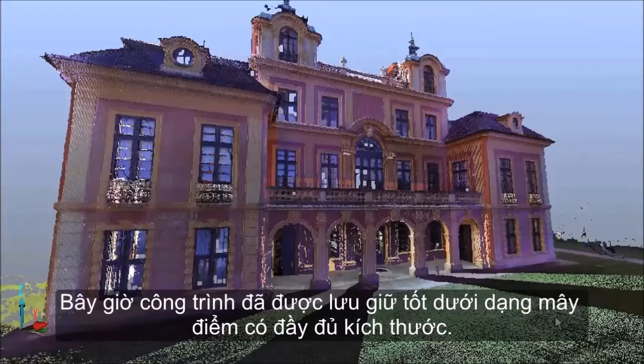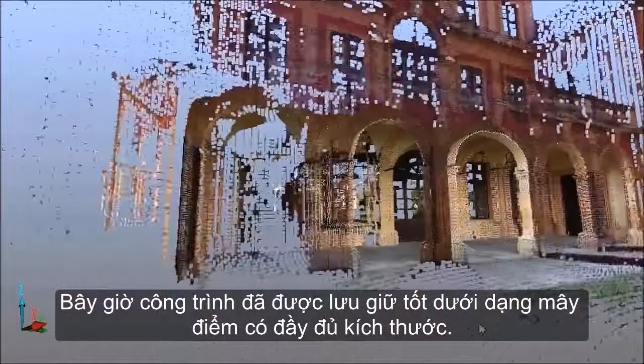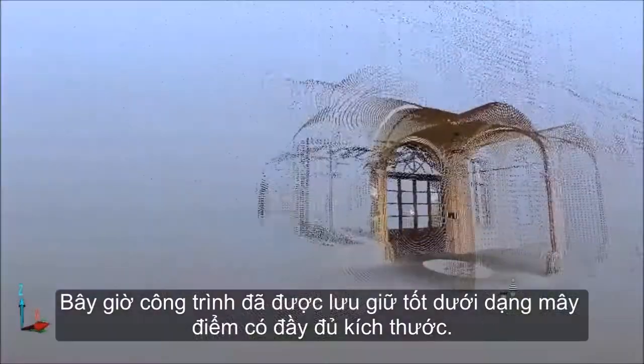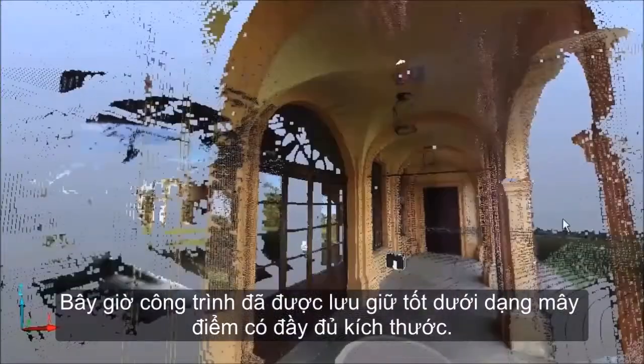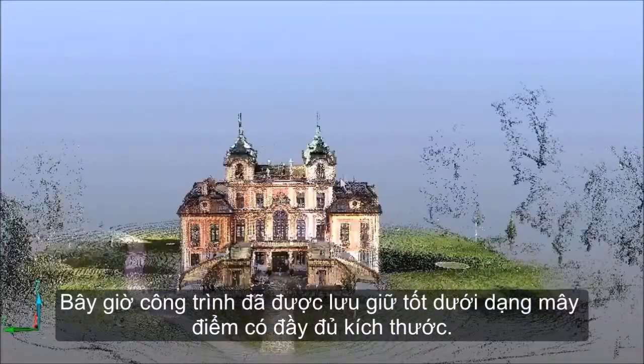With the help of numerous scene functions, additional geometric measurements of all types can easily be performed in virtual space. The point clouds can be transferred to a CAD program, such as AutoCAD, and used as a basis for modeling.